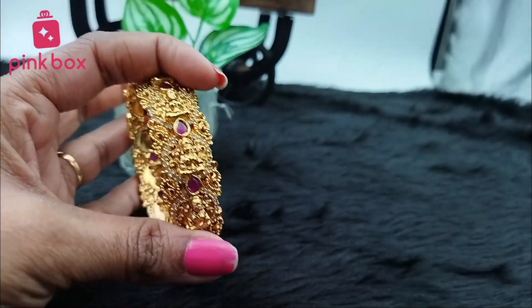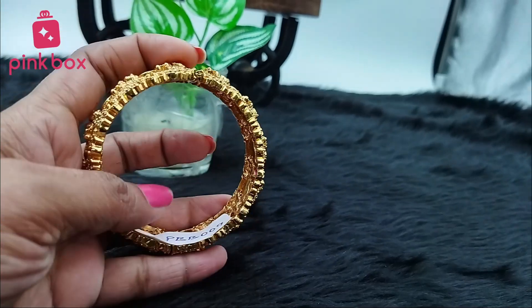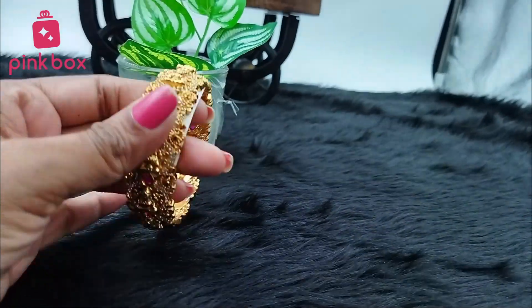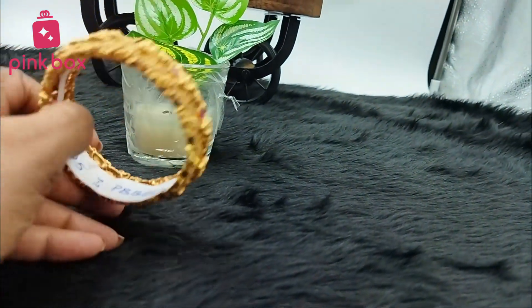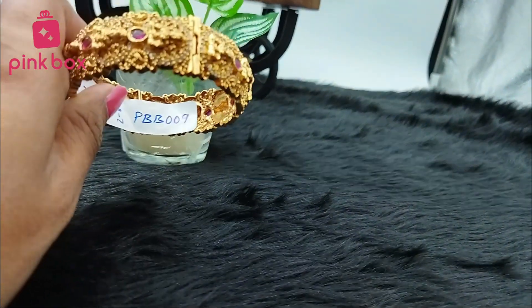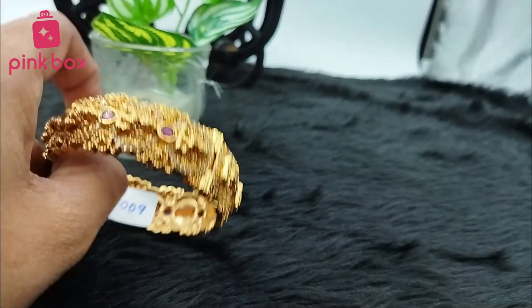This bangle is a little bit heavy also. This is a completely nakshi bangle, very beautiful. See the back side — how it looks, very beautiful. The product code is PBB009, use this particular product code to get this bangle.